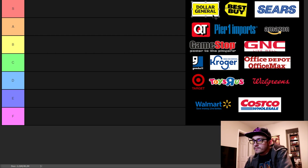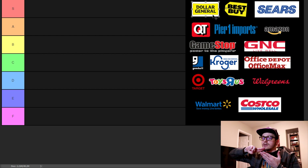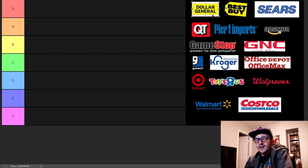We're going to be grading on the customer experience — what it's like to shop there — the employee experience, what I've heard from working there, and just the store overall. So, Dollar General: the customer experience isn't great, and what I'm saying for Dollar General is the same thing as Dollar Tree and any of those dollar stores — they're all about the same.